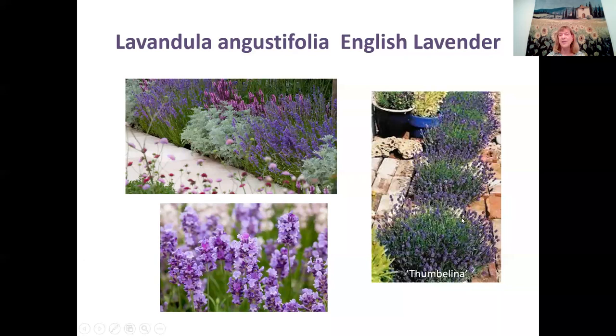There is a cultivar called Thumbelina — it's very compact and very small. There are just lots and lots to choose from when it comes to English lavenders for your garden.